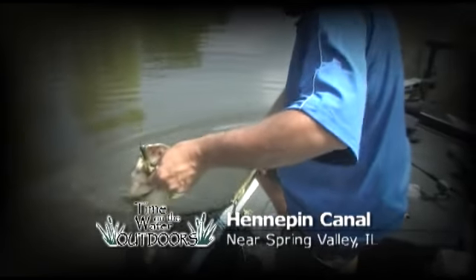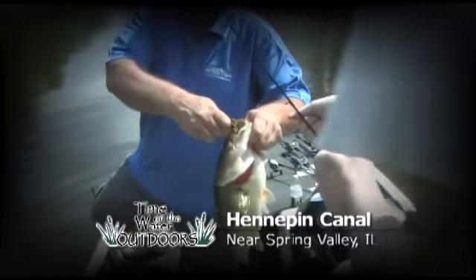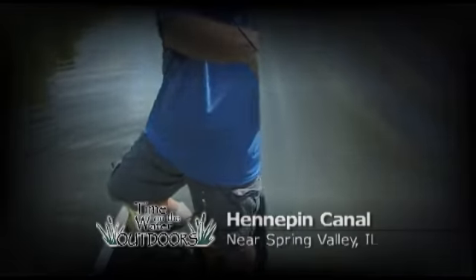Look at the size of that dude, Dan. Yeah. There you go. I'll get the hook out for you. That one's over five.